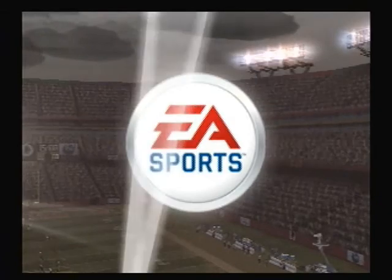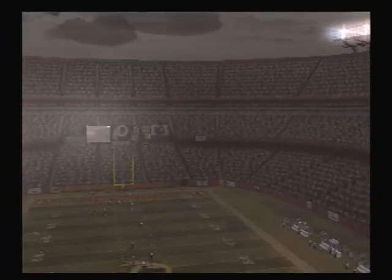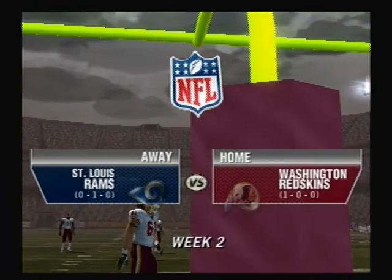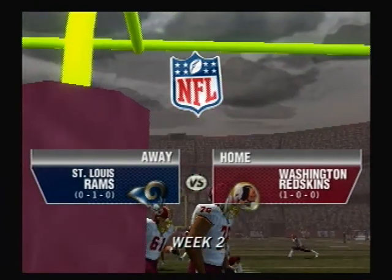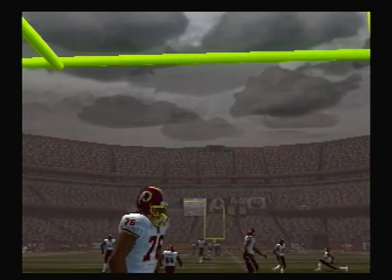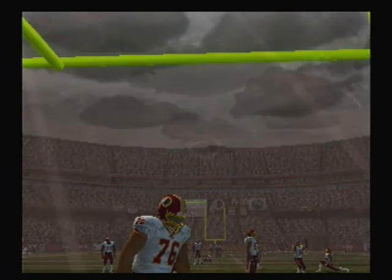It's just about time to bring you another NFL matchup. Kickoff is just around the corner. Welcome to Landover, Maryland. I'm Tom Hammond. Beside me in the booth, Chris Collinsworth. We're looking forward to a solid week two matchup between the Redskins and the Rams. And we're set to go.